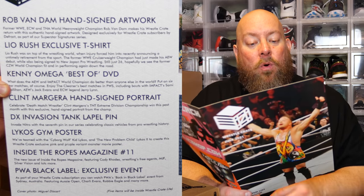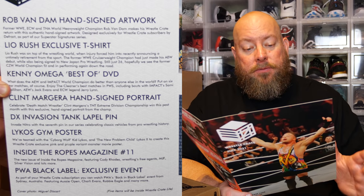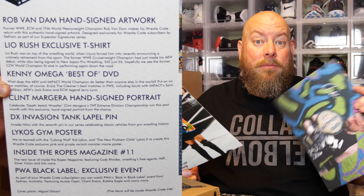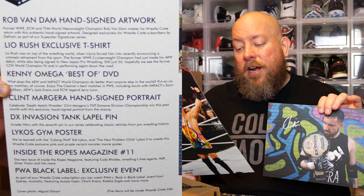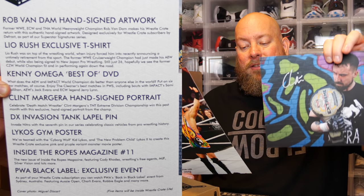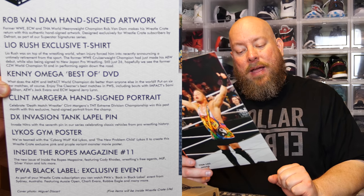Let's see what the cheat sheet says. We got the Rob Van Dam hands-on artwork — my favorite item from this box. Then the Leo Rush exclusive t-shirt, the Kenny Omega Best of DVD, and this gentleman is Clint Margera — a death match wrestler. It's a hand-signed portrait celebrating Clint Margera's TNT Extreme Division Championship win. We also got the DX invasion tank lapel pin, the Kid Lycos poster, Inside the Ropes magazine, and a PWA Black Label exclusive event card.